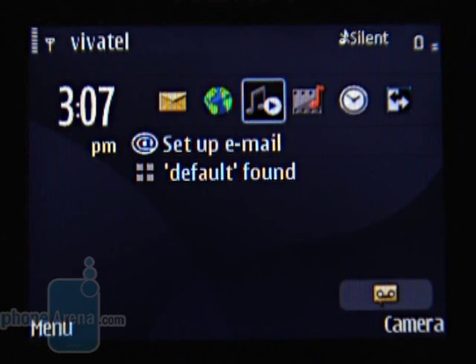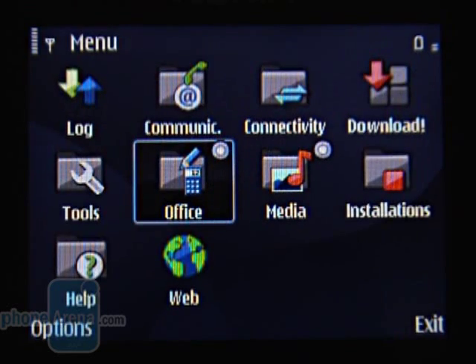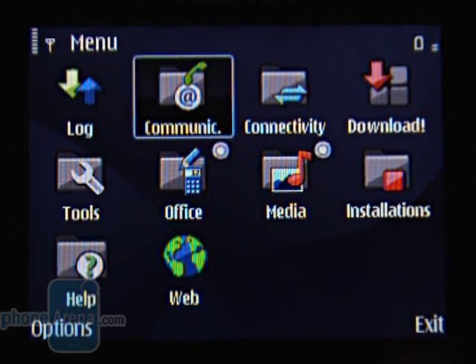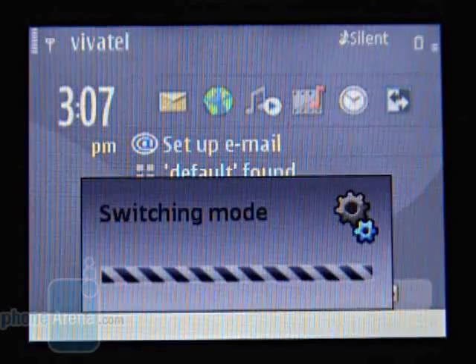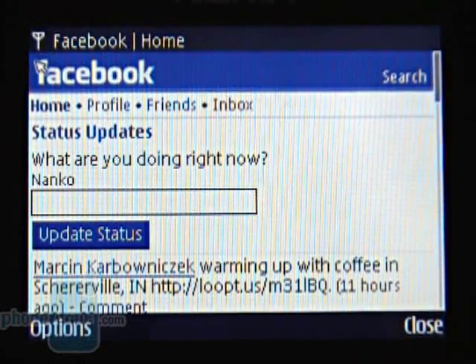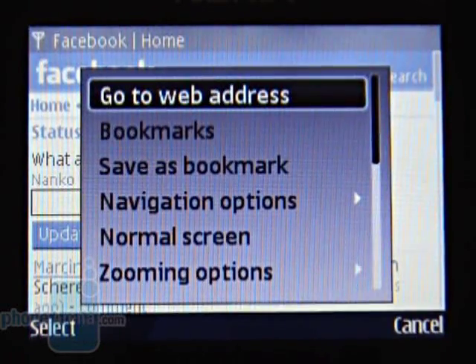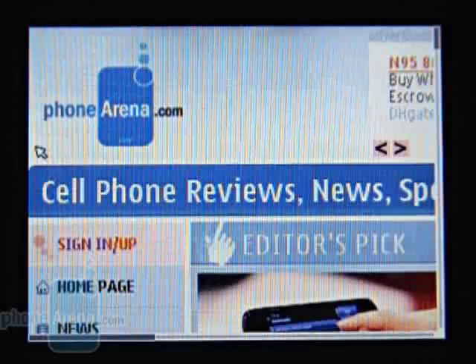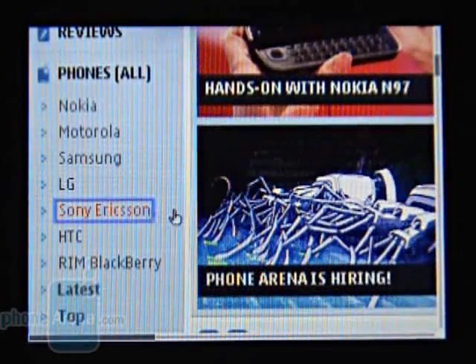We won't get into great details concerning the software. In this aspect, the E63 is totally identical to its big brother. Not only does it react fast enough, but it also offers the complete functionality of a business model. The Facebook application should be downloaded additionally and is actually nothing more than a shortcut to the mobile version of the site, welded into the browser. The browser, on the other hand, is as perfect as always and experiences no problems even when viewing complex pages.